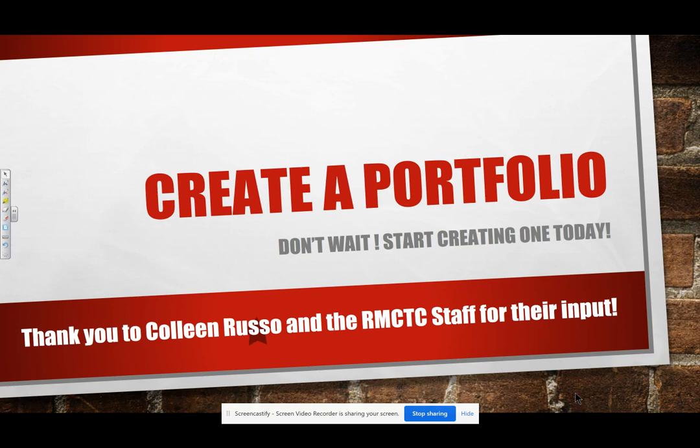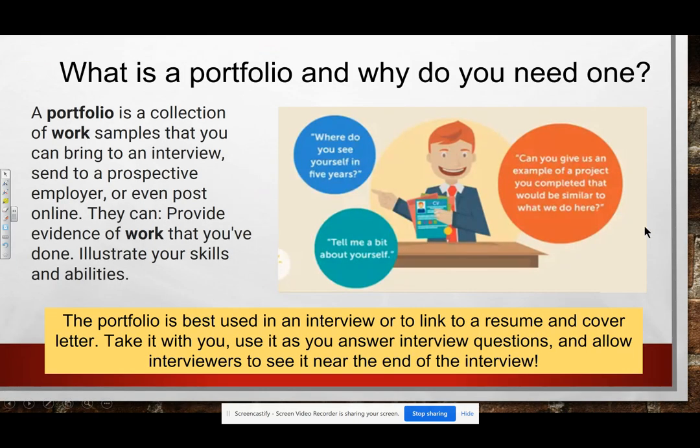I want to thank Colleen Russo, who is instructional assistant at RMCTC, and all of the RMCTC staff who helped to input different certifications and different things in our program today. So what I want to talk about today is: what is a portfolio and why do we need one? A portfolio is a collection of work samples that you can bring to an interview, send to a prospective employer, or even provide and post online. They can provide evidence of work that you've done and illustrate your skills and abilities.